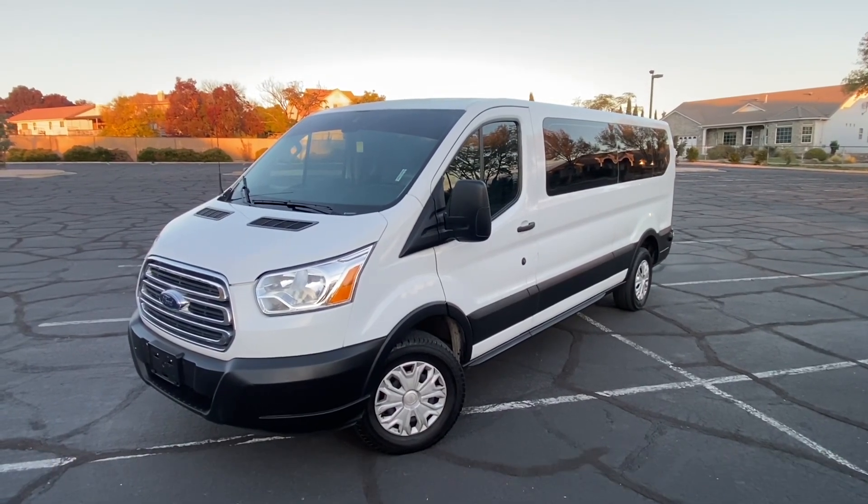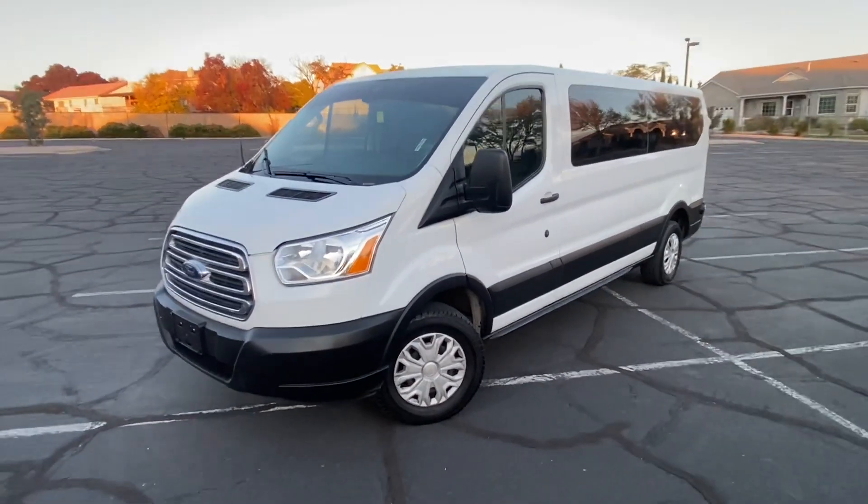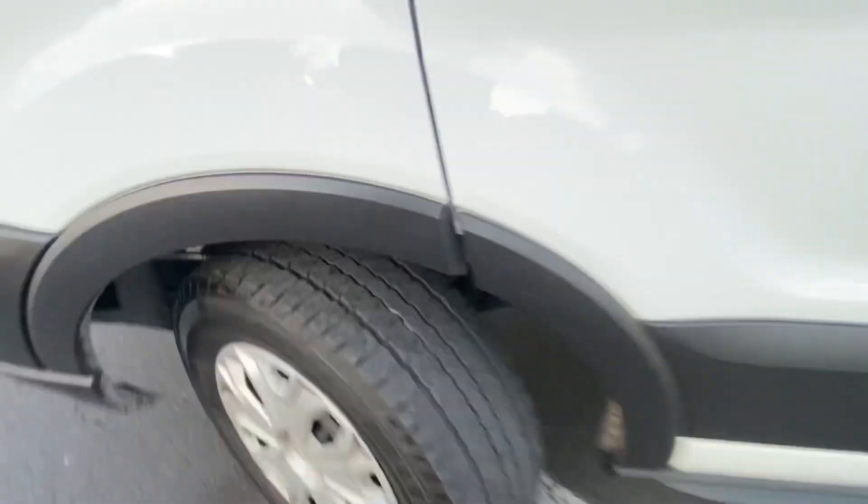It's a 2019 Ford Transit low roof, 3,500 — that's a one ton. It's a 15 passenger, and the tires are still good.